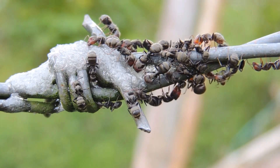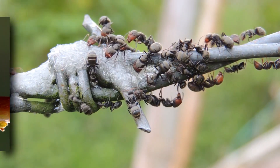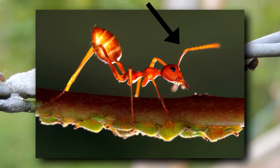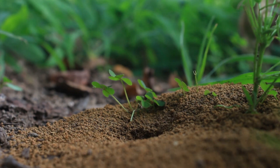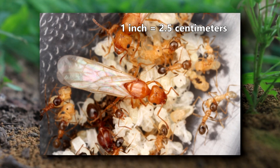Apart from their thin waist, ants are identifiable by their elbow-like antennae. The first segment is long, and the rest of the segments bend off the first, giving them a distinct joint. In size, ants range from a minuscule 1 mm in length to more than 20 times that. The longest ants can reach more than an inch in body length.